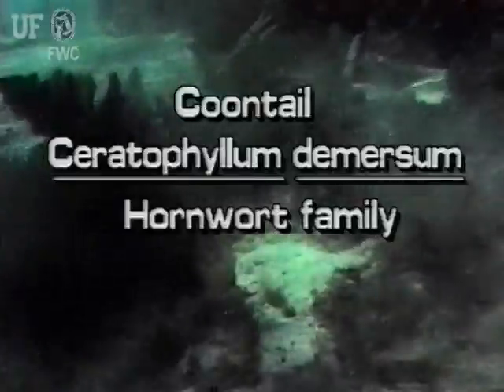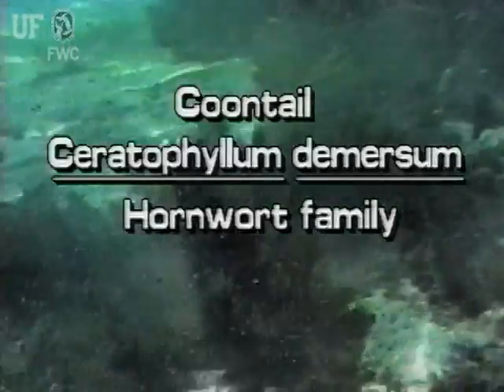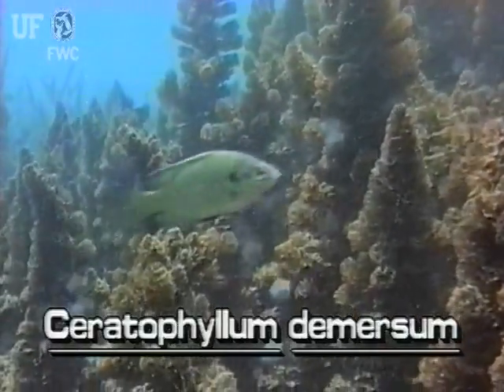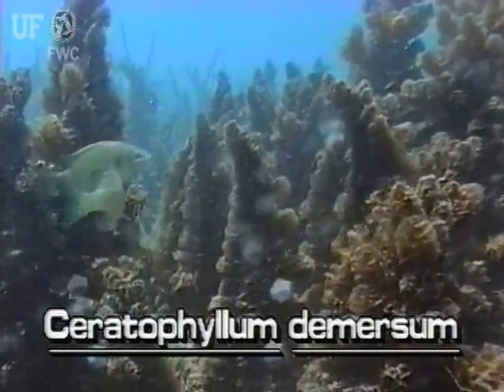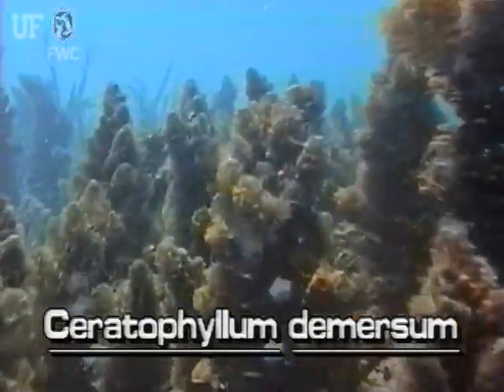Coontail, Ceratophyllum dimersum. This plant is also known as hornwort. Coontail is a submerged perennial herb. Two species are native to Florida. Having no roots, Coontail is free floating.